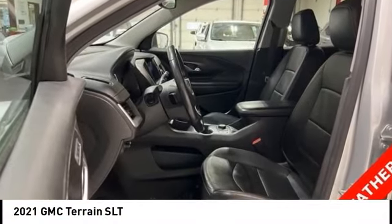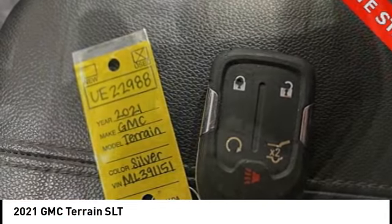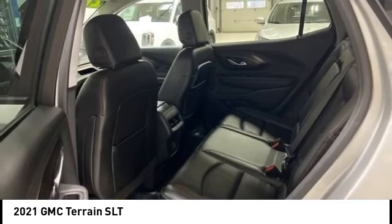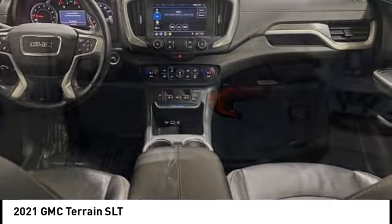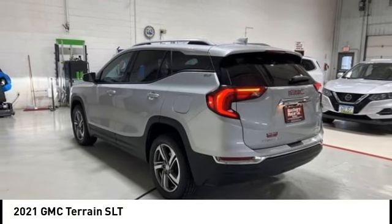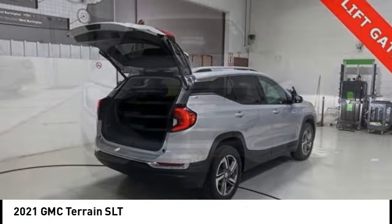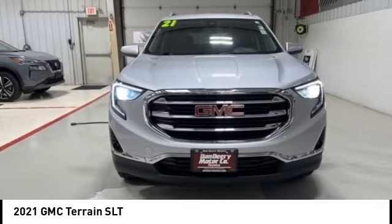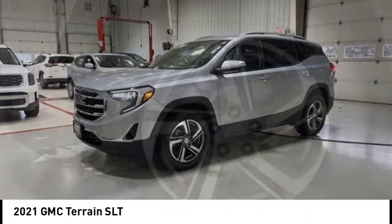Come test drive the 2021 Terrain. The GMC Terrain combines the benefits of a crossover with the style and functionality of an SUV. Terrain offers uncompromised capability, a balanced stance, and a commanding view of the road, letting occupants enjoy a confident driving experience. And an EPA estimated 32 highway MPG is not bad either.